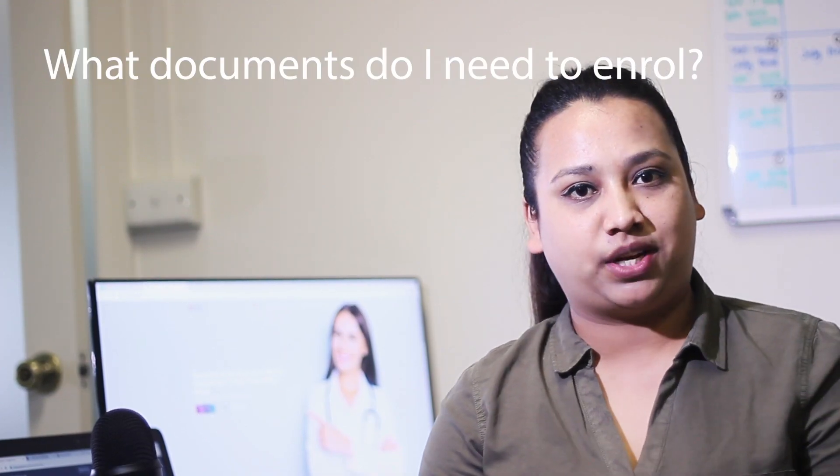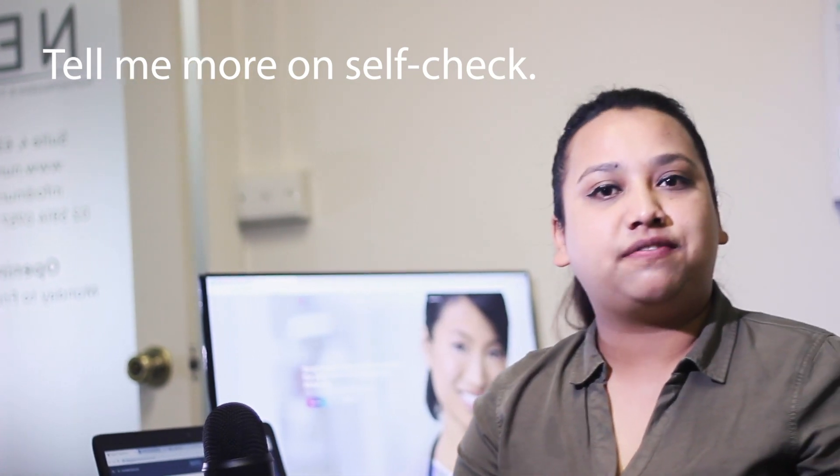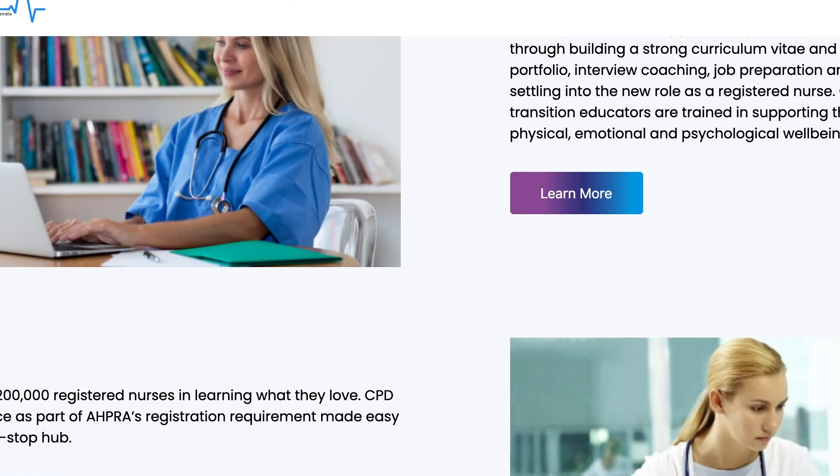What documents are required for enrolment? In order to enrol, students need to submit their copy of the self-check that shows a clear pathway, ID documents which can be a driving licence or passport, and a complete enrolment form and terms and conditions form. To do your self-check, please visit our website. On the homepage, there is a pink tile button that will lead you to the APRA website.